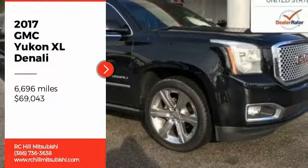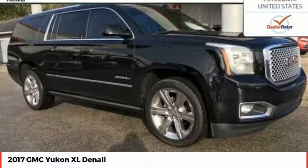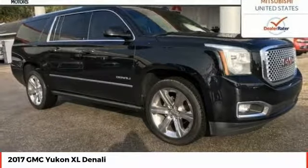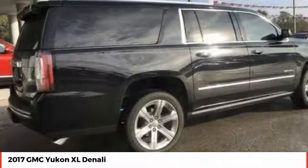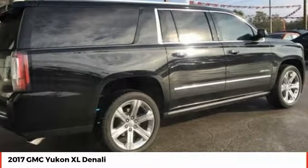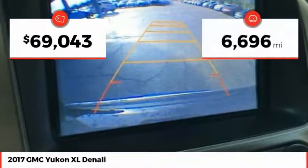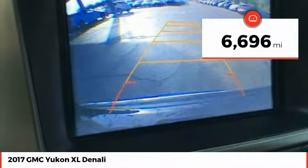Looking for the right vehicle? Check out the 2017 Yukon XL. GMC Yukon XL is a great choice for families who need a full-size SUV with maximum seating. The looks don't hurt either, and it is priced below $70,000. This vehicle has less than 7,000 miles.